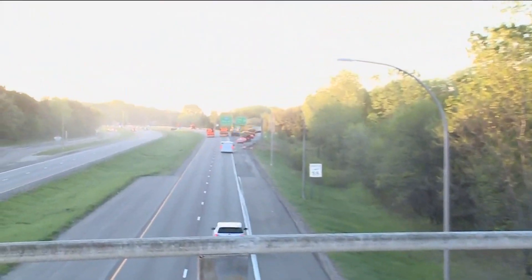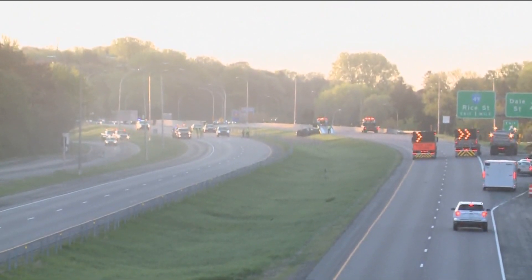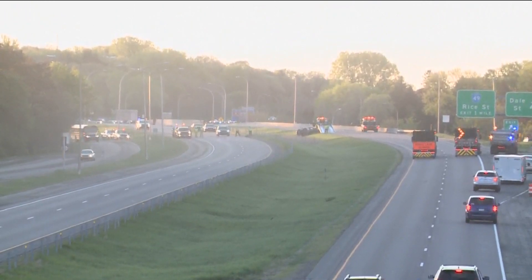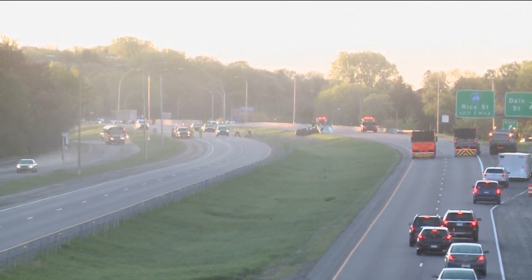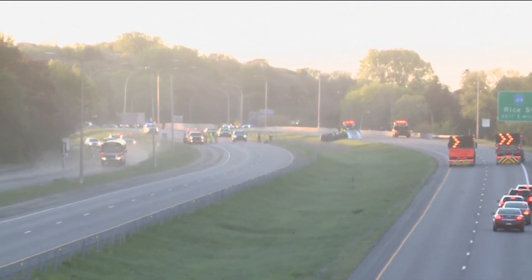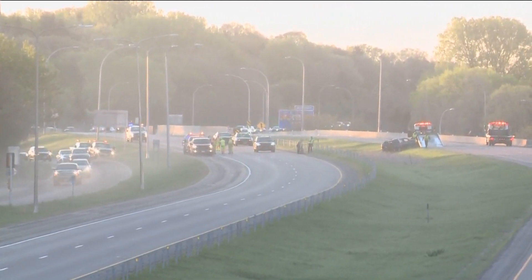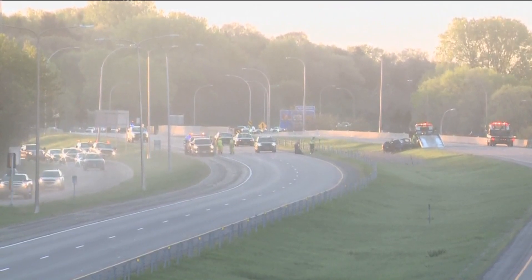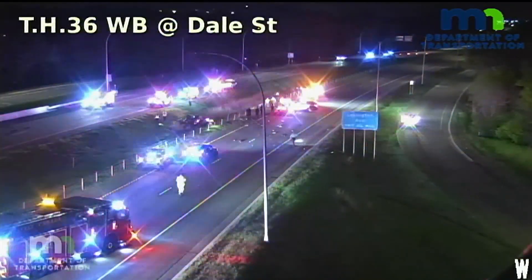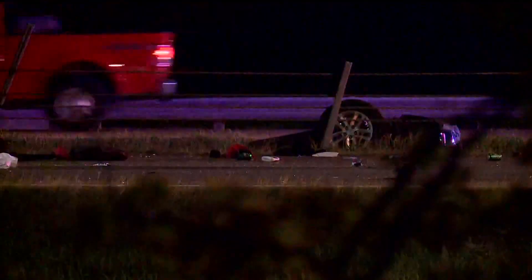We want to give you the latest from the scene. A lot of emergency vehicles have actually cleared out within the last hour, and that tent that investigators were using has come down. It also looks like the body that was covered has been removed this morning. Within the last 10 minutes, a couple of tow trucks have been working on scene to remove that car that has been in a ditch all morning. We have been here for a few hours and can show you video from when the scene was much more active — including a traffic cam view and a closer look at that car in the ditch and police securing the scene.